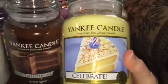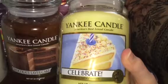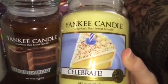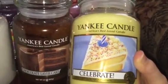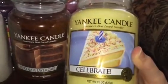I also picked up a newer one — celebrate — but I've heard a lot of mixed reviews on it, like it doesn't really have any throw. It smells lemony to me and I really like the smell, so I might just give it a try instead of taking it back. I'll do a better review once I actually burn it.